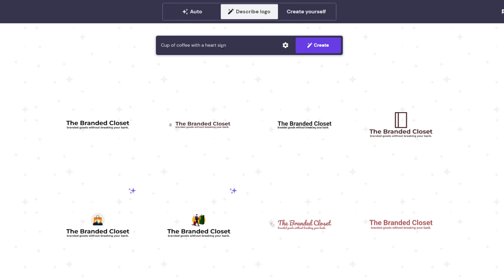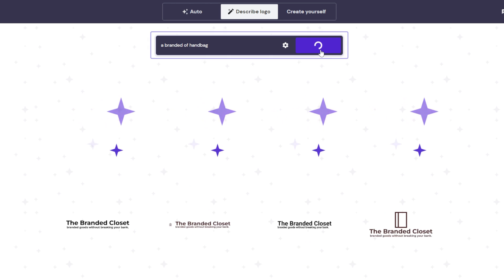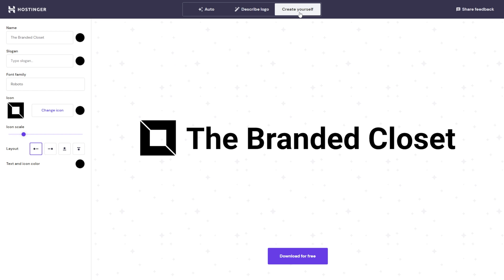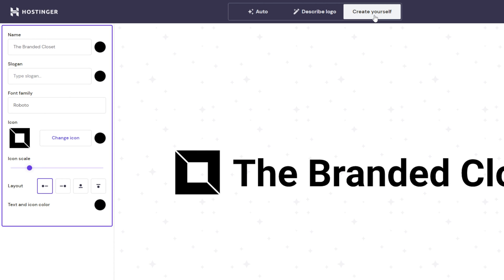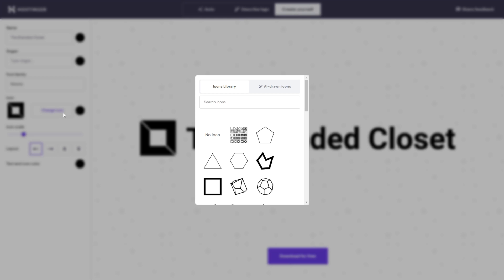Otherwise, you can customize the logo by going to the Describe Logo or Create Yourself tab. In the Describe Logo tab, type in a detailed description of your desired business logo. If you want a different shape with a particular color, icon, or font, just state these details in the text box and click Create. You'll get a new logo according to your description. If you still can't find the most suitable one for your brand, you can create it yourself by going to the Create Yourself tab, where you can customize the brand's text and slogan, change the font, or let the tool generate the icon only. Just click Change Icon to customize the image.